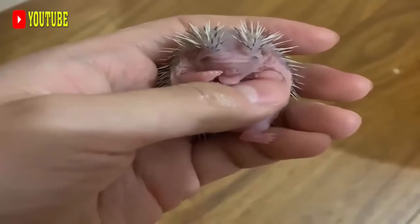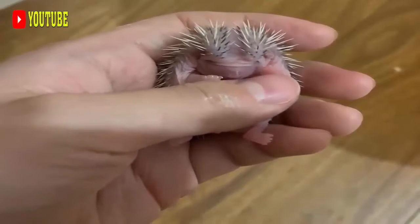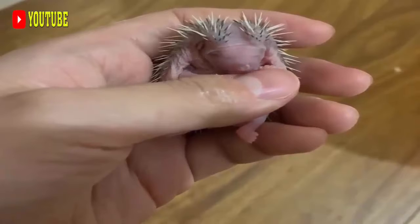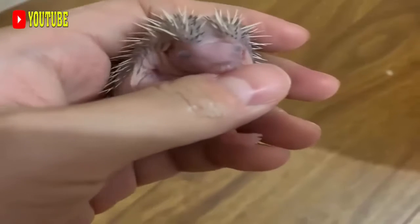The young remain with the colony until they reach sexual maturity at around two years of age, and share the burrow system with their parents and siblings from other litters. Males, in particular, help defend the colony from intruders, although both sexes are aggressive towards unrelated porcupines.